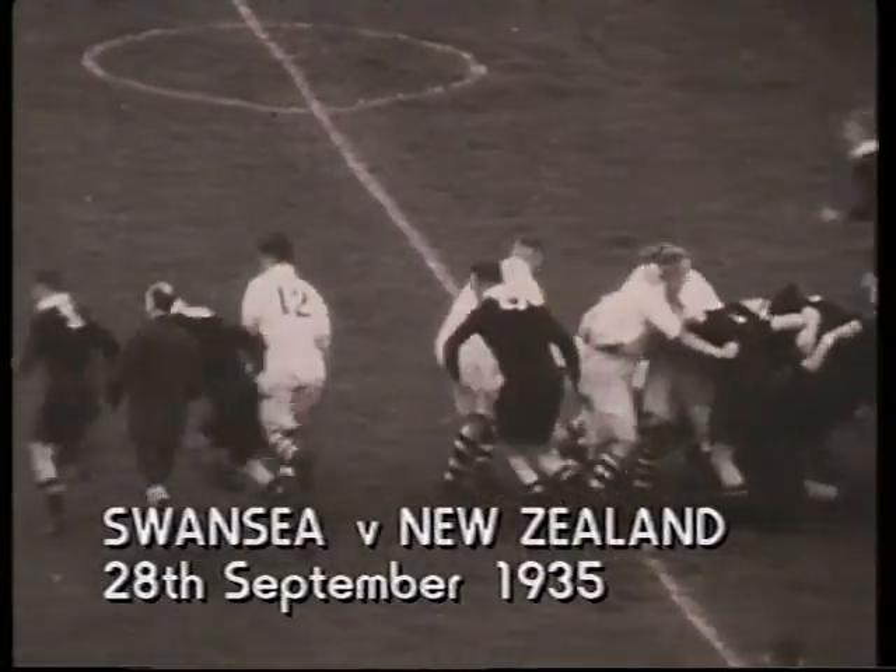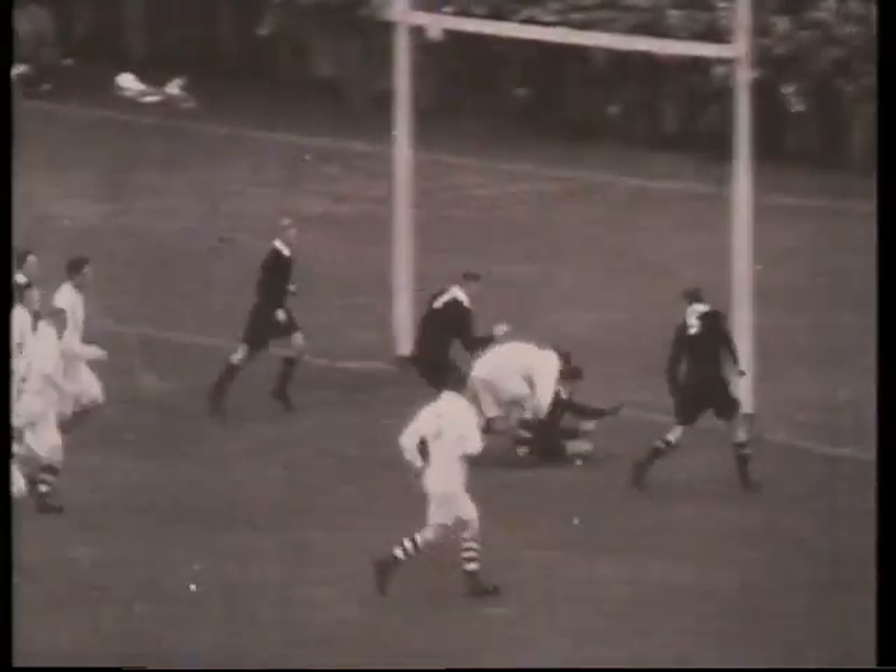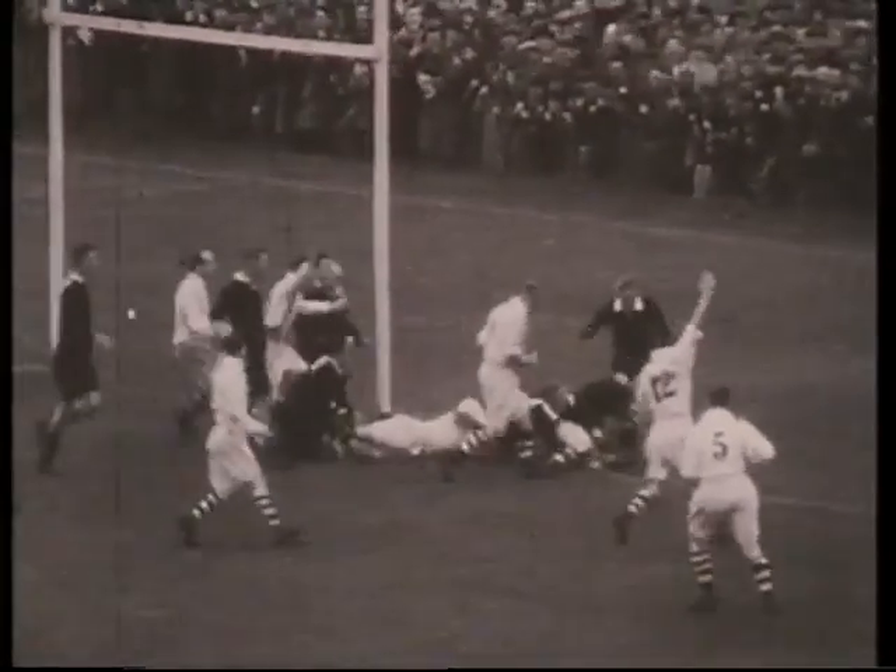Their next match was to be against Wales, and Jack Manchester's team hadn't forgotten what had happened when they met Swansea at the St Helens ground early in the tour.